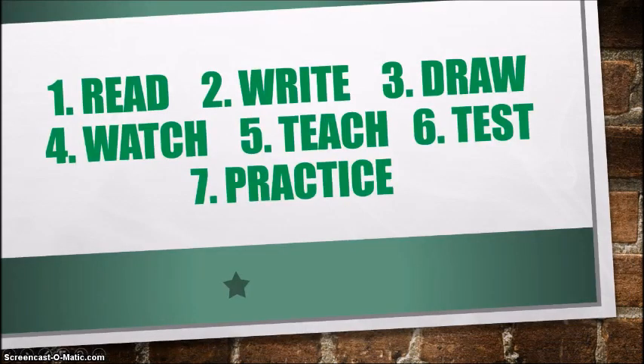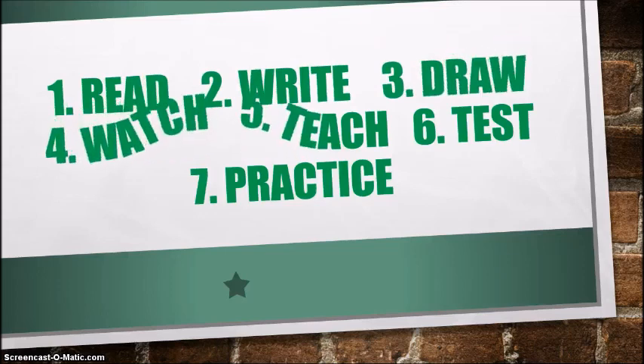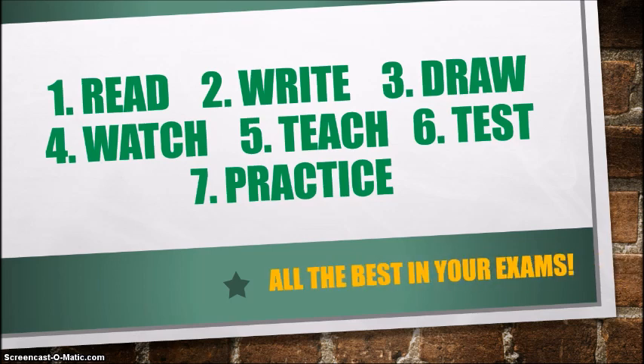So here are the seven tips again: read, write, draw, watch, teach, test, and practice. I hope you found this video helpful in your preparation for exams. Thank you for watching and I wish you all the best in your exams.